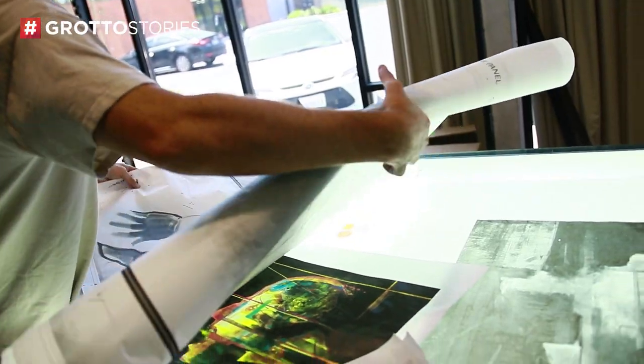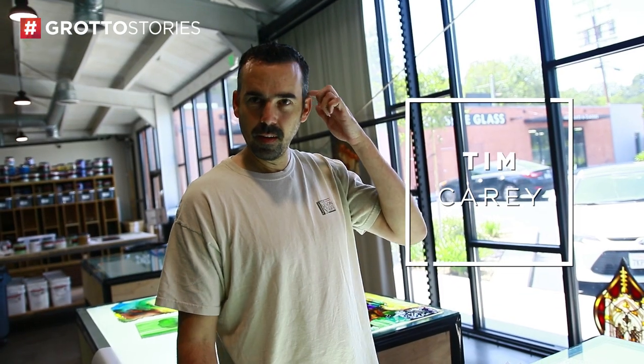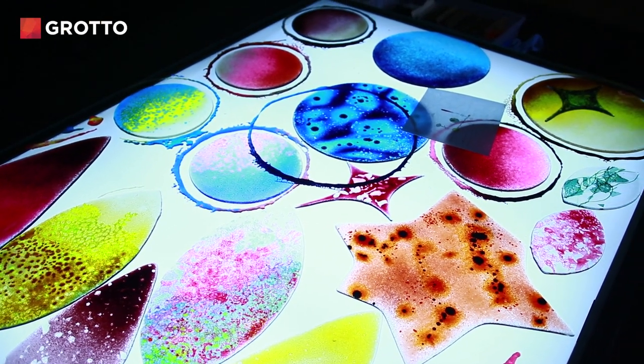Everybody, because stained glass is a thousand years old, has a connotation of what it is and where you see it. And it's always church. Everybody's been in a church, whether it's growing up or going to Europe and seeing the stained glass in the buildings. And it evokes a feeling — it evokes a kind of an awe-inspiring thing. There's something about light coming through glass, and so I think there's this natural feeling that people have of almost a seriousness.